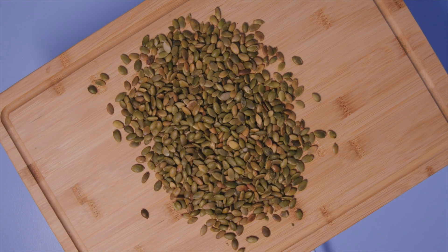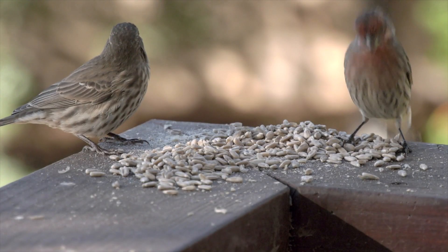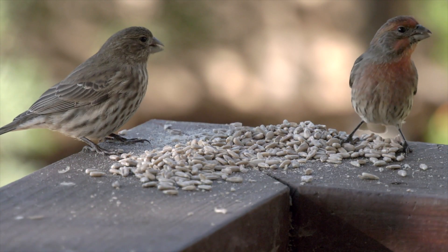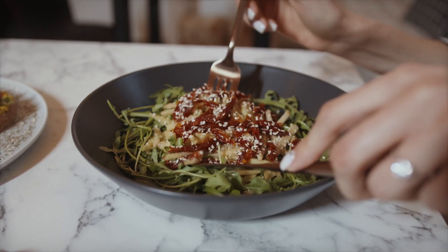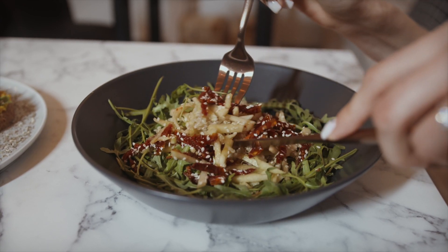Don't forget about seeds like pumpkin seeds and sunflower seeds, which are packed with iron. Almost every time I make a salad, I add some sort of seeds or nuts on top, and it usually covers the nutritional needs and tastes good too.